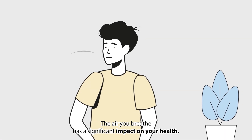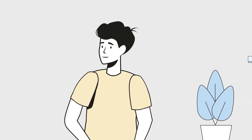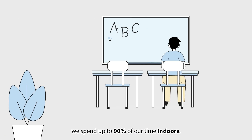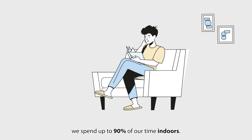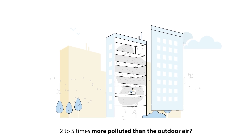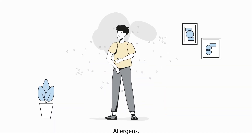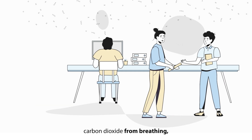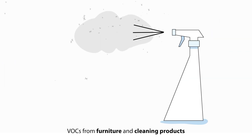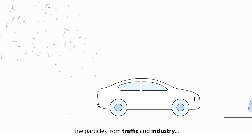The air you breathe has a significant impact on your health, even indoors. After all, we spend up to 90% of our time indoors. Did you know the air inside is often two to five times more polluted than the outdoor air? Allergens, carbon dioxide from breathing, VOCs from furniture and cleaning products, fine particles from traffic and industry.